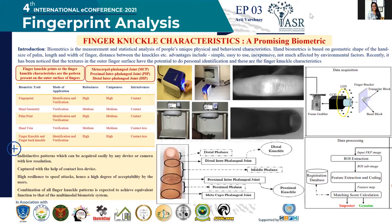When considering whether fingerprint is a good biometric trait, yes, it is helpful in identification and verification, but it requires contact with the machine taking the biometric. Hand geometry also requires contact and has medium uniqueness, and it can only be used for verification. Palm print and hand vein can also be used for verification purposes. Finger knuckle characteristics and finger back knuckle characteristics have high uniqueness and can be taken contactless.